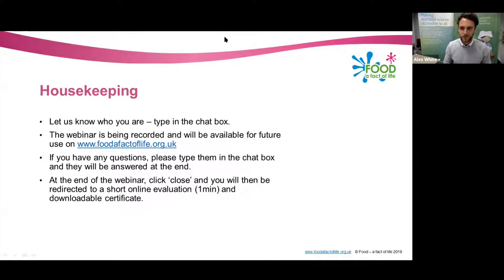Good evening everyone and thank you so much for joining us for tonight's Food Effective Life webinar. We're really happy to see so many of you signed up and participating this evening. As you may or may not know, this is the first in a series of Food Effective Life webinars that we're going to be running in the new year — it's the first of six.